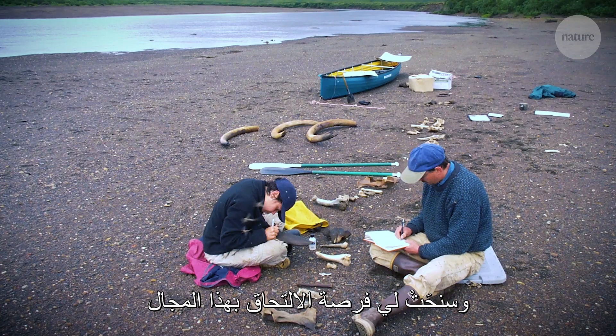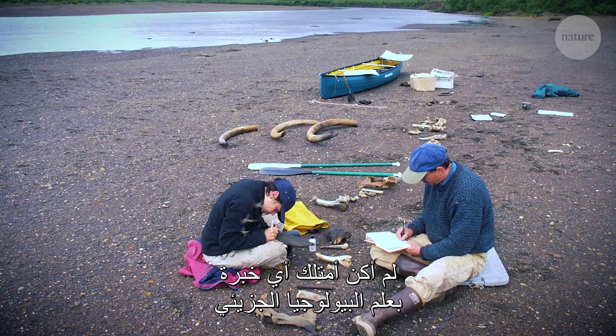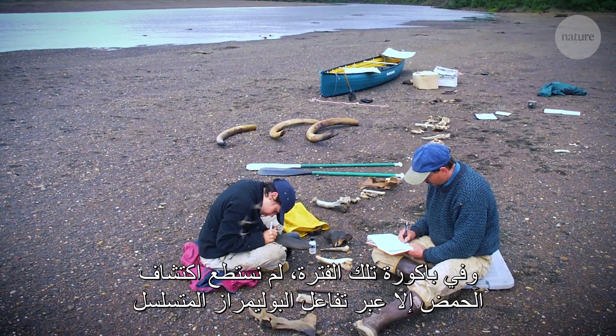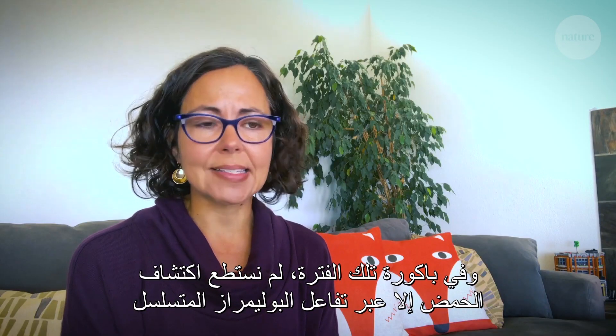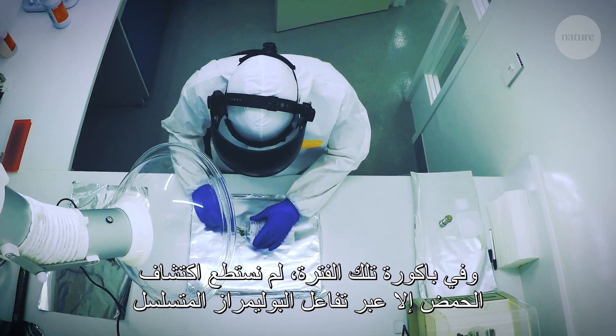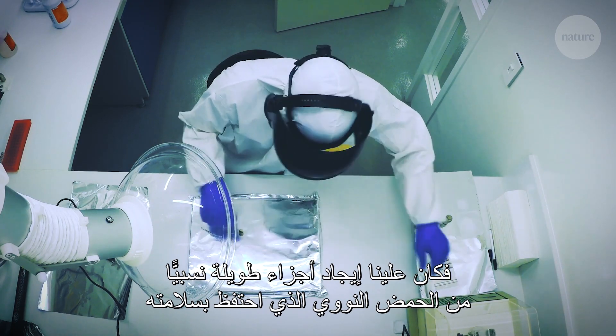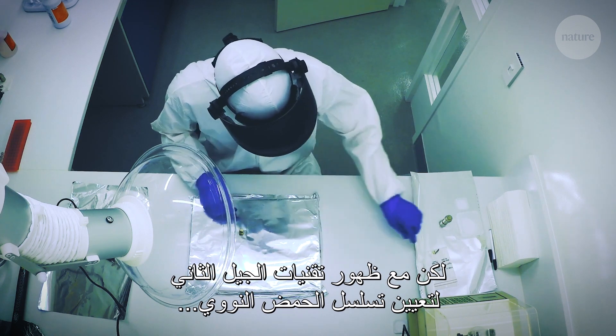She had an opportunity to join this field, actually with no experience at all in molecular biology at the time. In the early days they could only access DNA using PCR, which meant they needed to find relatively long fragments of intact preserved DNA.